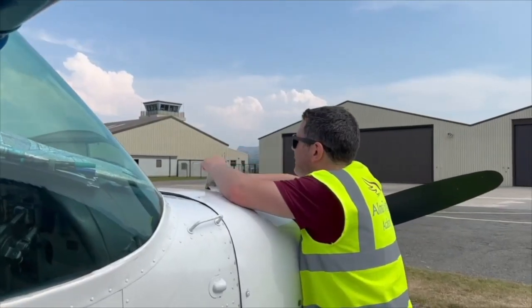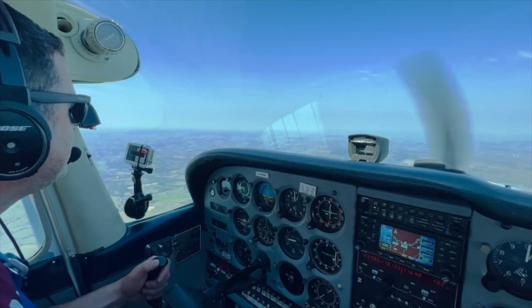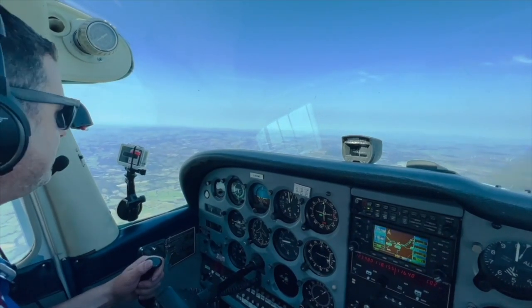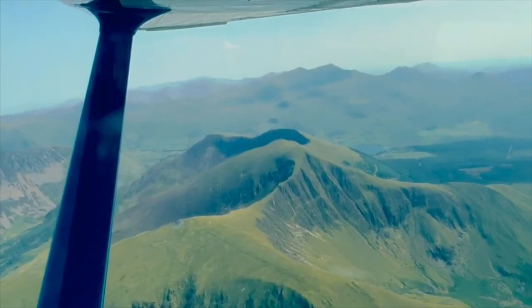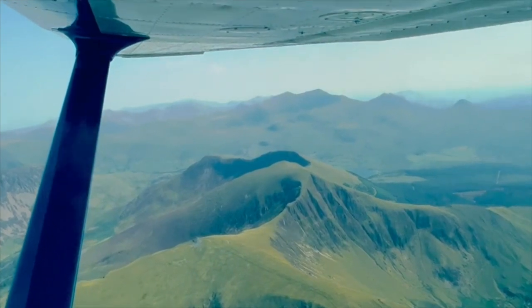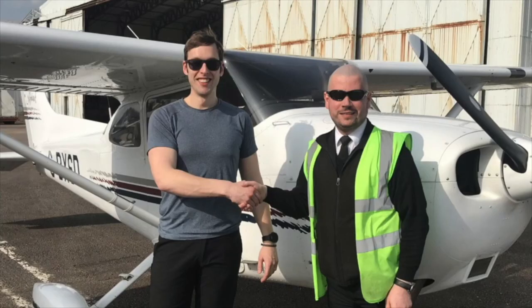Welcome to the Student Pilot Podcast. My name is Simon Callis, a flight school owner. Each week, myself and my guests will be talking all things flight training and beyond to help inspire, motivate and support you on your journey to becoming a private or commercial pilot.